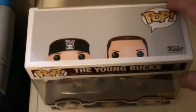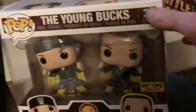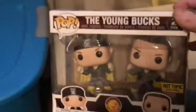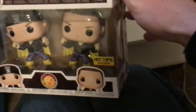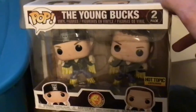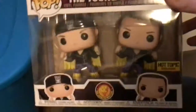Moving on to the Young Bucks. Like I said, we collect everything — it's not just WWE, it's not just WCW or ECW or any of that. It's everything that has to do with wrestling. If we can find it, we will get it and show it off. This is the Young Bucks 2-pack from the Hot Topic exclusive. They have two different versions with two different outfits. The other outfit is not worth the price.